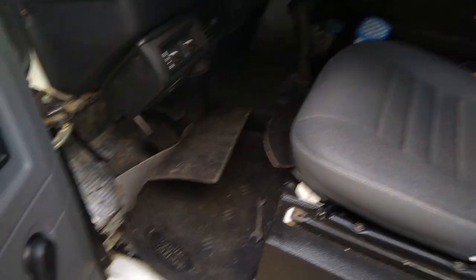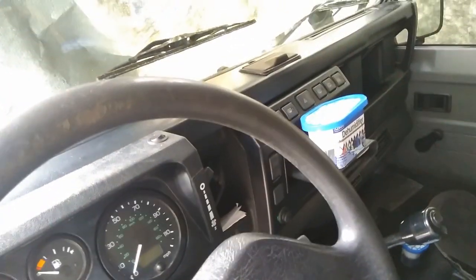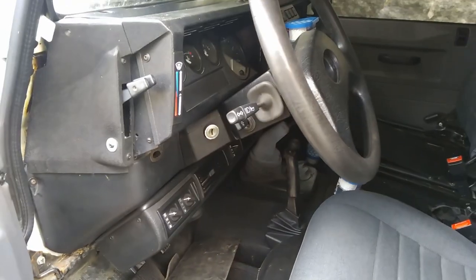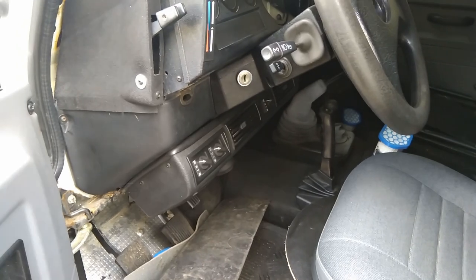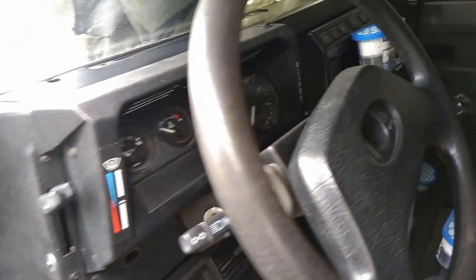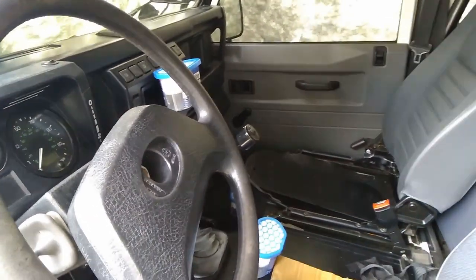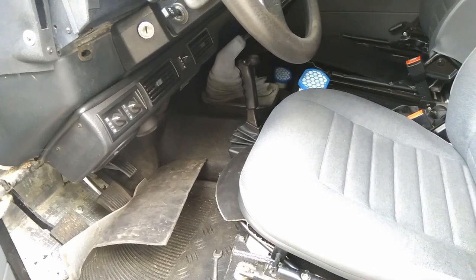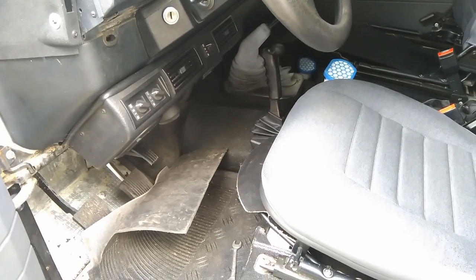So there are all the obvious differences everyone knows about — the TD5 dash, later chassis, plastic fuel tank, different rear axle — those are the obvious things. But I'm going to talk about some of the stuff you may not necessarily know about that is different on the rest-of-the-world spec 300TDI. If you want the main differences in detail, I do a walk-around of this vehicle in another video.